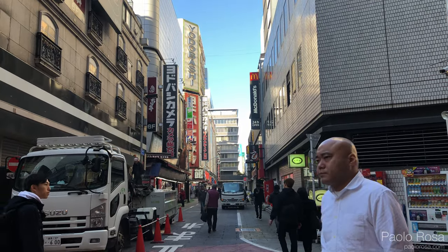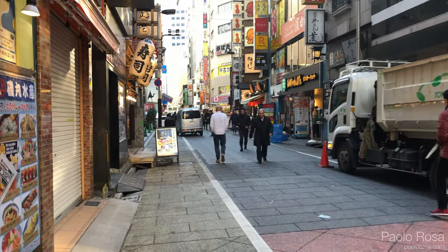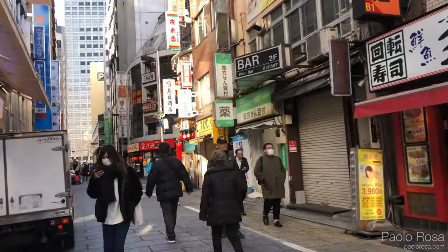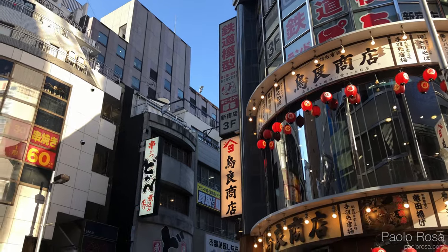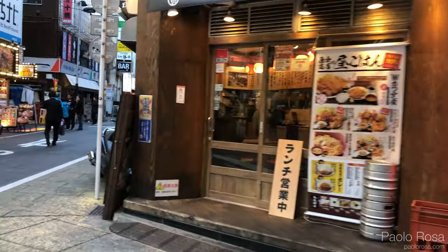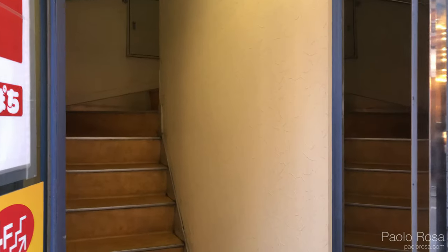We're going to Hobbyland Pochi now. The Yodobashi Camera is over here and Hobbyland Pochi is down this road. So let's go. Hobbyland Pochi should be right around this corner — and here it is. It's on the third floor, so up the stairs to the third floor.